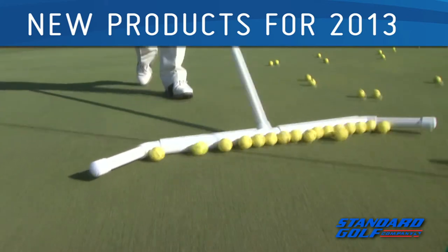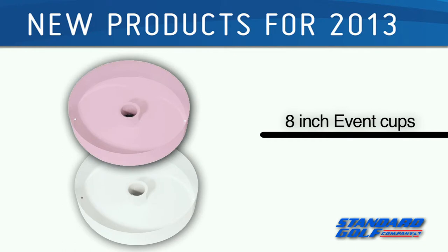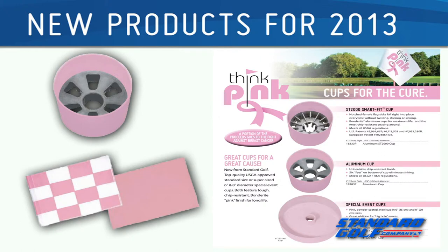Standard Golf has also added an innovative lightweight ball pusher and 8-inch plastic event cups to their line of golf course accessories. The Think Pink line of accessories is perfect for ladies' day events, and a portion of the proceeds go to the fight against breast cancer.